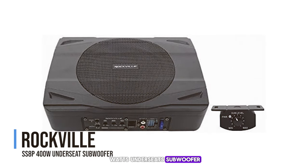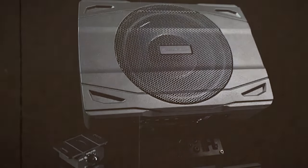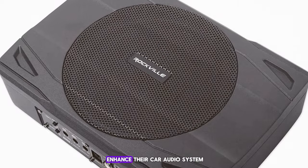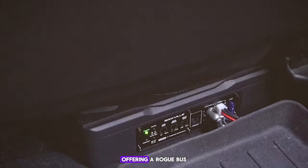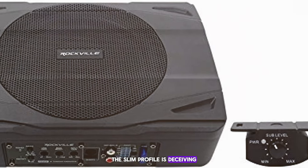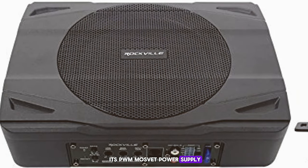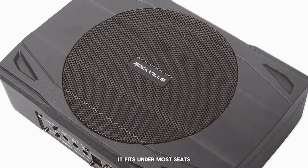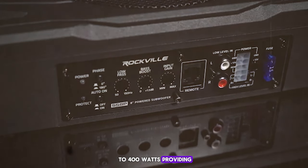Number 10: Rockville SS8P — 400 watts under seat subwoofer. Starting off our list, the Rockville SS8P is a true game changer for those looking to enhance their car audio system discreetly. This 8-inch, 400-watt powerhouse fits snugly under most car seats, offering a robust bass. The slim profile is deceiving — once installed, the SS8P delivers clear, punchy bass thanks to its PWM MOSFET power supply and thermal overload and short protection circuits.